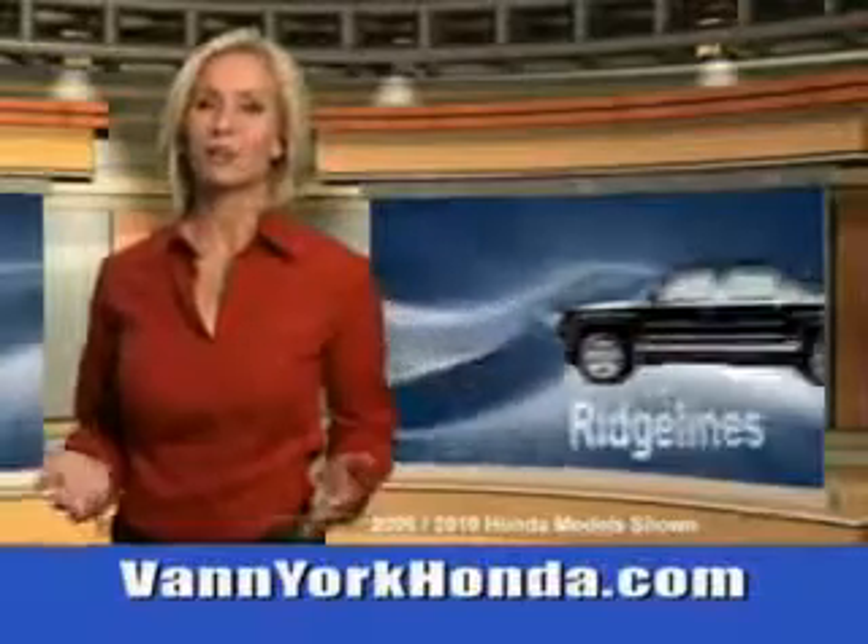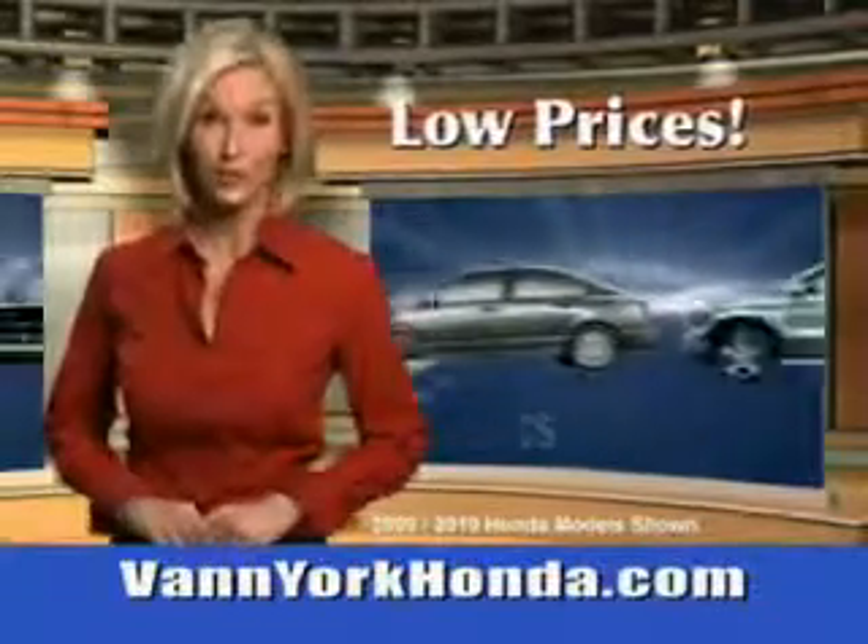See us at Van York Auto Mall today. Van York Honda at the Auto Mall. Low prices on new and certified Hondas.